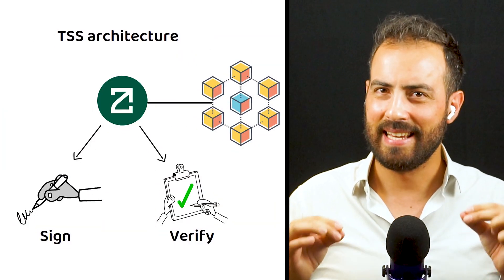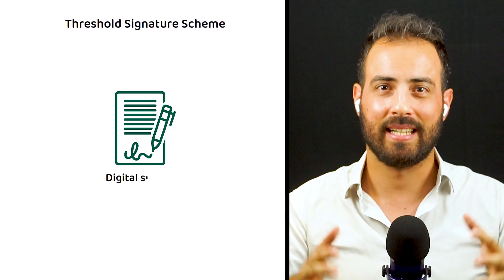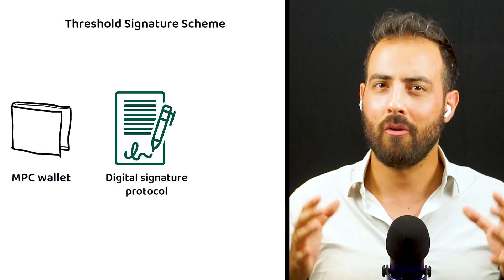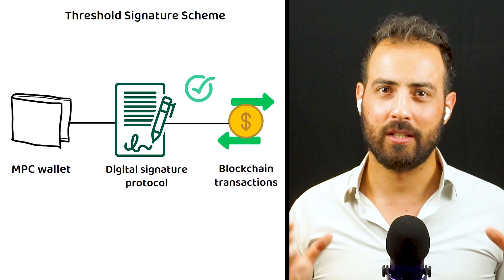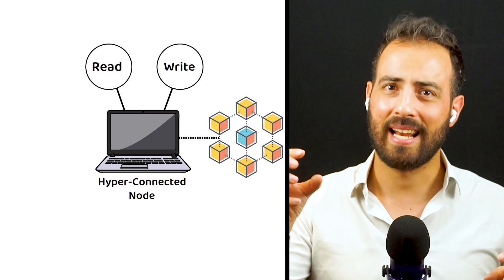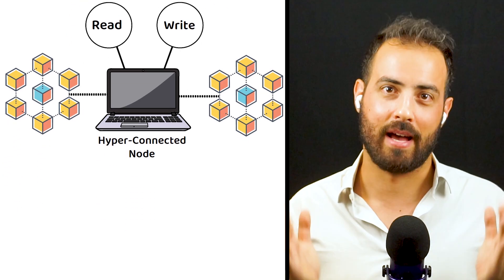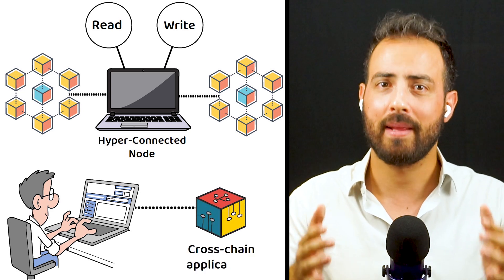To clarify, a TSS, or Threshold Signature Scheme, is a type of digital signature protocol used by multi-party computation, or MPC, wallets to authorize blockchain transactions. By enabling the ability to read and write to connected blockchains in a secure, decentralized manner, these hyperconnected nodes provide a seamless omni-chain environment for developers to build new, powerful cross-chain applications.